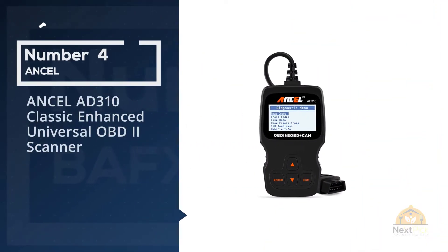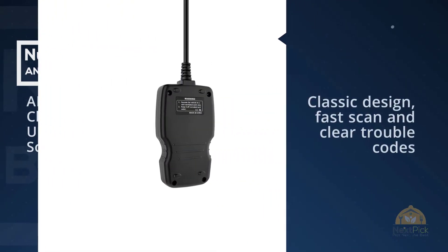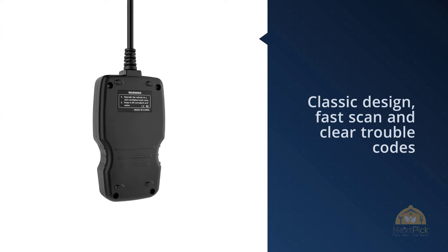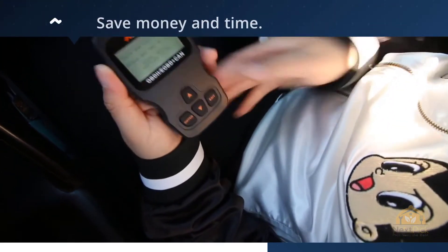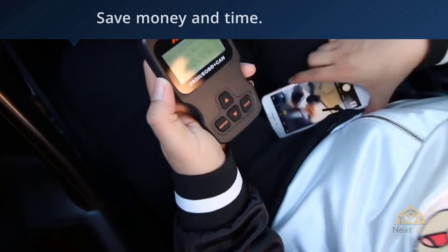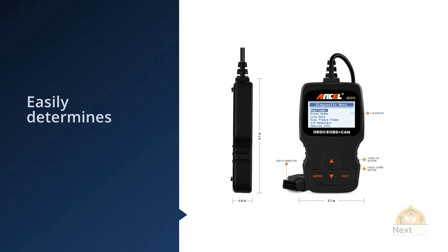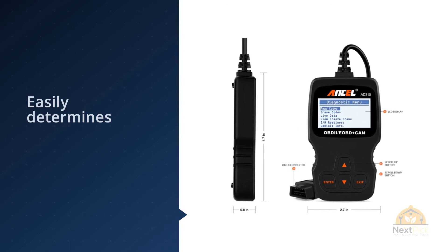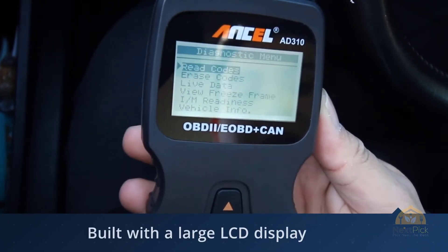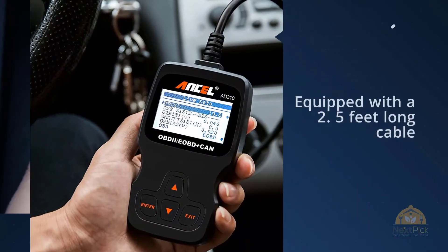Number 4: Ancel AD310 Classic Enhanced Universal OBD2 Scanner. The screen shows the code and its meaning, which is helpful because you will not need to search online for the meaning of the error code — the definition is displayed once you click on the error code itself. One of the highlights of the Ancel AD310 is that a comprehensive range of protocols are supported, including CAN, J1850, VPW, J1850 PWM, KWP2000, and ISO 9141. This device can save you a trip to your local mechanic as you can detect faults by yourself.